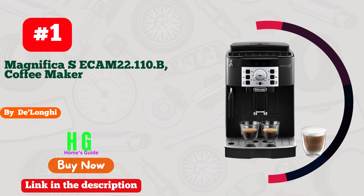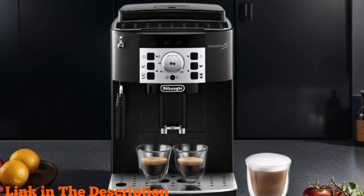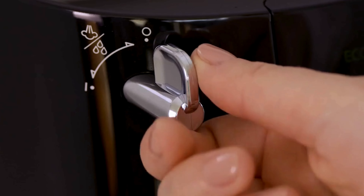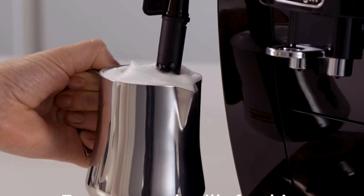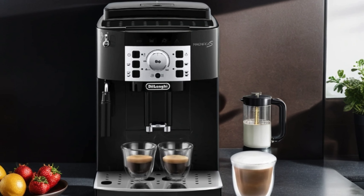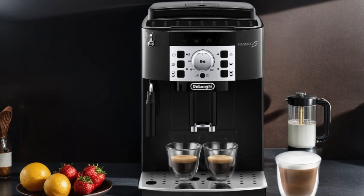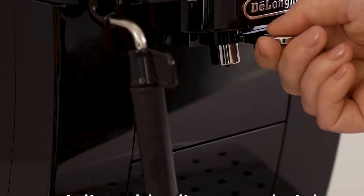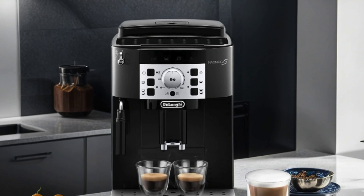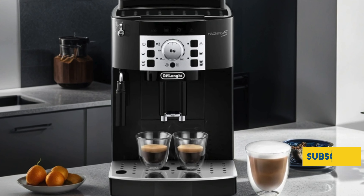Number one: the DeLonghi Magnifica Secam ECAM 22.110.B, the ultimate coffee maker for those who appreciate convenience and quality. This automatic espresso machine combines style and functionality to deliver delicious coffee drinks with ease. With its built-in milk frother and soft-touch control panel, creating barista-quality beverages at home has never been simpler. The ECAM 22.110.B features two hot coffee drink recipes, allowing you to enjoy your favorite espresso at the touch of a button, powered by a 1450W motor for quick and efficient brewing.